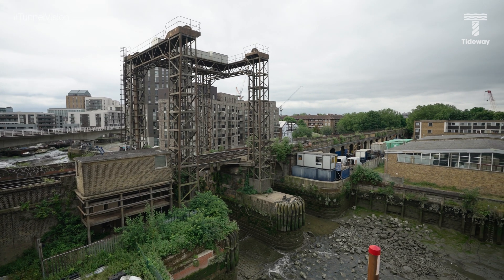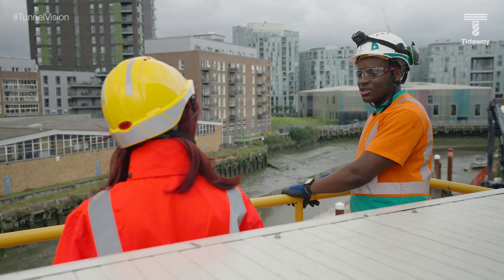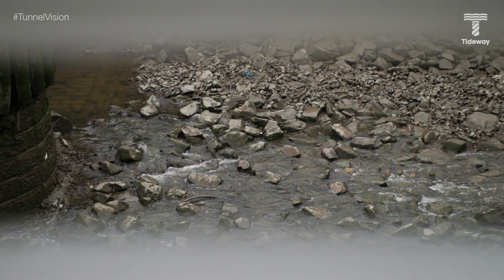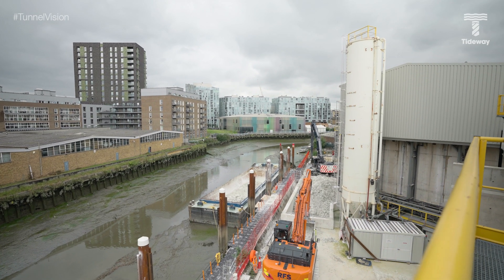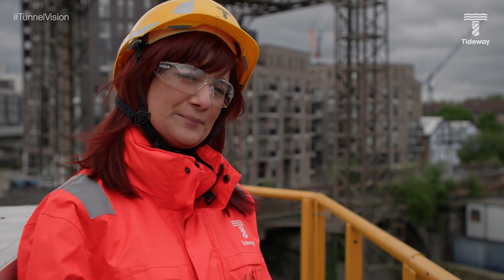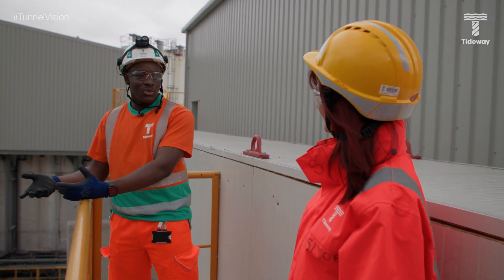Each barge holds 500 tonnes, which takes about 50 lorries off the road. The barge isn't currently in action because Deptford Creek is quite tidal — at the moment the barges are sitting on the riverbed, but once the tide comes up they'll be good to go. The spoil here is white rather than the brown seen at other sites because the majority of the ground being excavated is chalk, so most of what's visible is chalk waste.